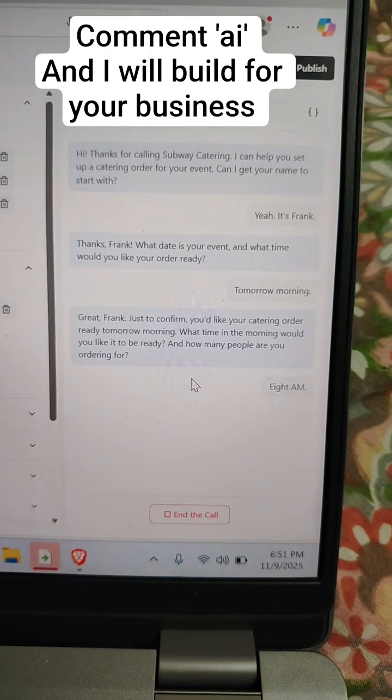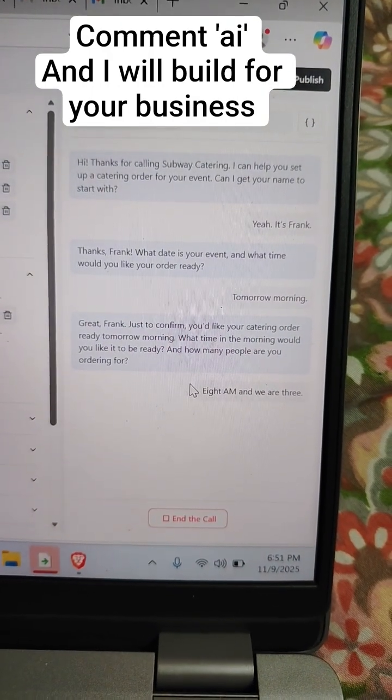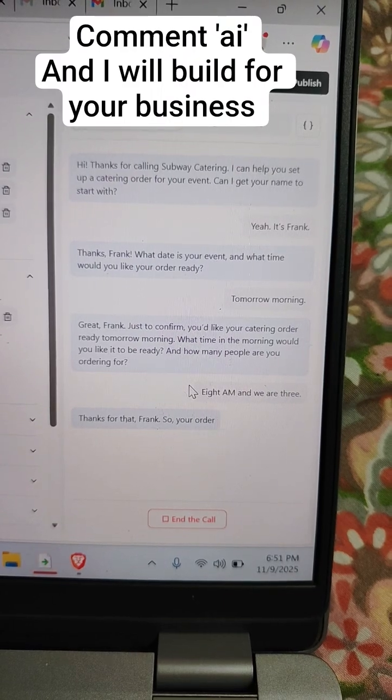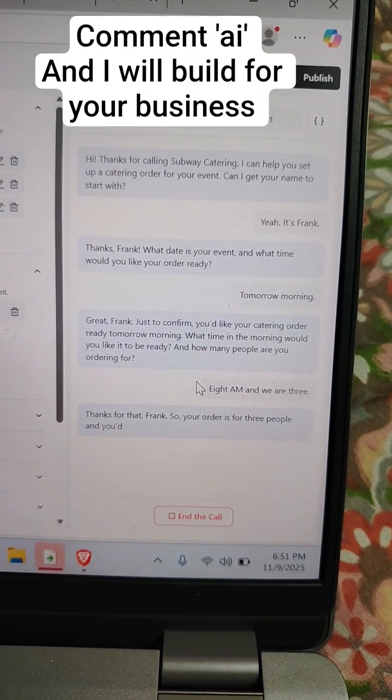8 a.m., and we are three. Thanks for that, Frank. So your order is for three people and you'd like it ready by 8 a.m. tomorrow.